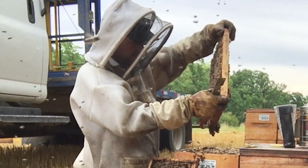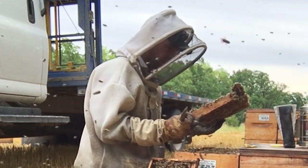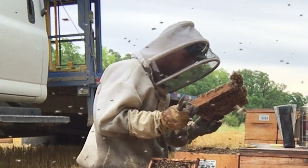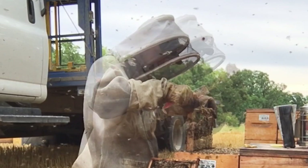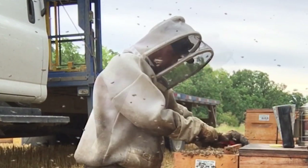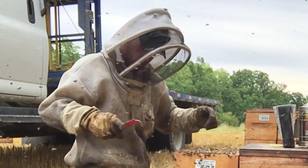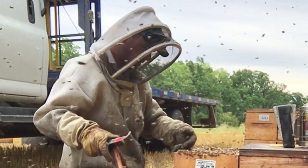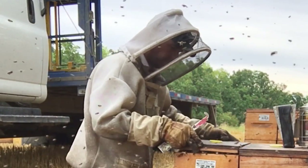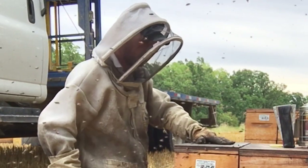Nice frame of honey, lots of bees. Got a bit of pollen, but not a lot. So this colony has shut down for winter. There's not much for pollen stores, which is a concern. They've been supplemented and they've been open fed.